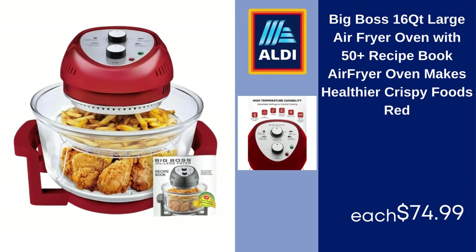Big Boss 16-Quart Large Air Fryer Oven with 50-Plus Recipe Book — Air Fryer Oven Makes Healthier Crispy Foods, Red, $74.99.